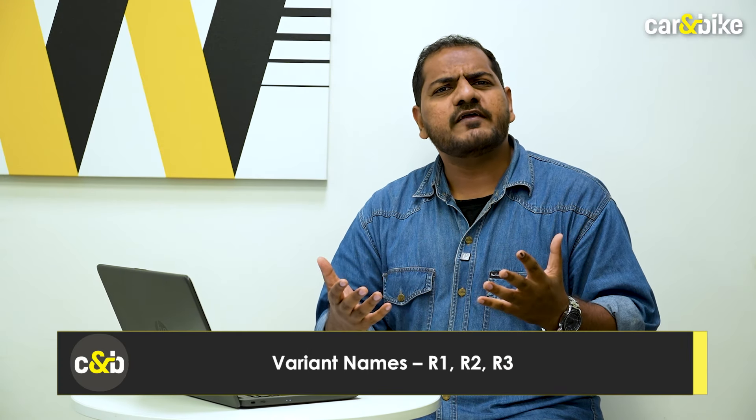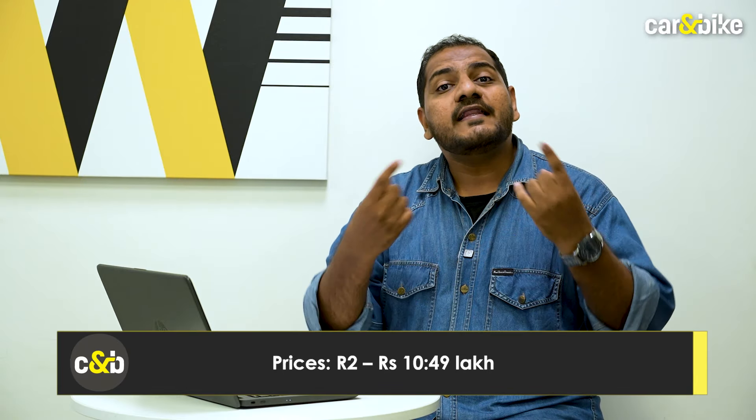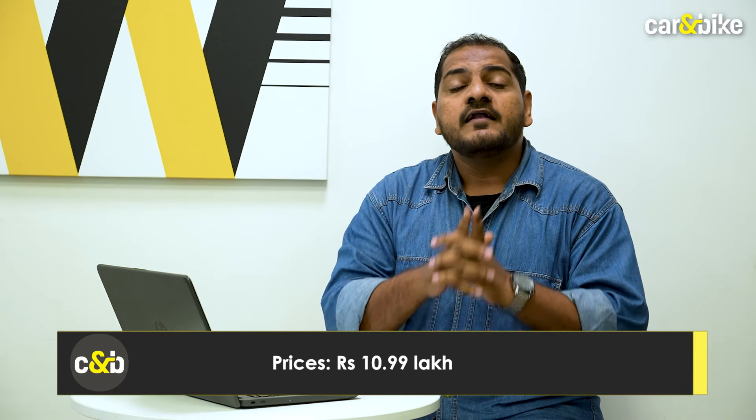Let's begin with the variants first. The Altroz Racer is available in three variants which Tata has creatively called R1, R2 and R3. The price for the R1 starts at 9.49 lakh rupees, while the R2 is 1 lakh rupees more at 10.49 lakh rupees. And finally, the range-topping R3 retails at 10.99 lakh rupees, making it the most expensive version of the Altroz you can buy right now.